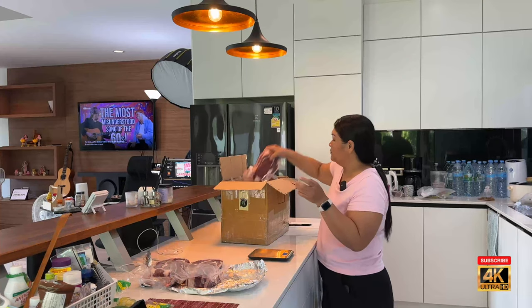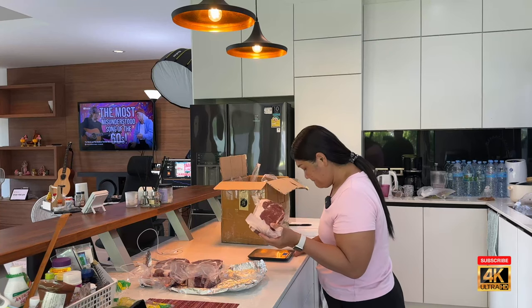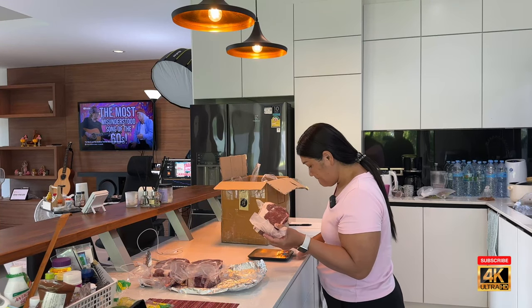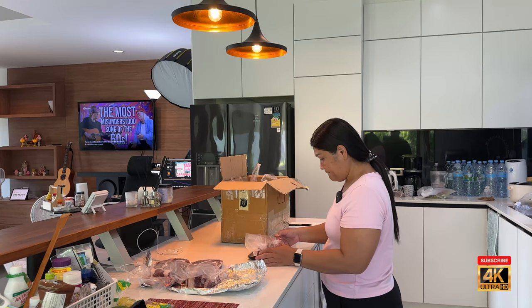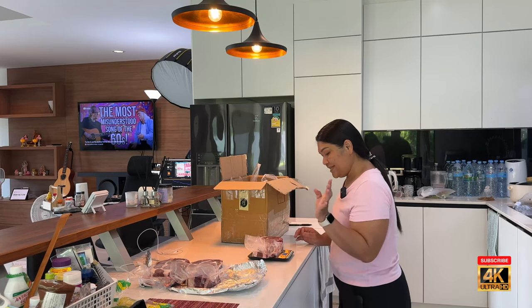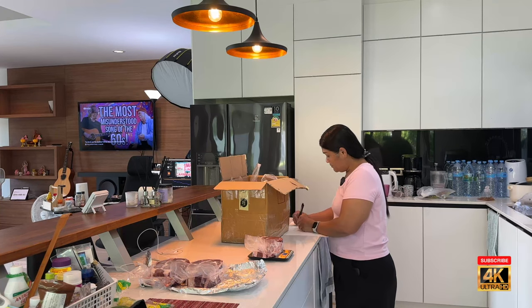So we'll end up getting two sittings, or two people out of one of these. Look at that beautiful fat on there. 29.05 — looking good.